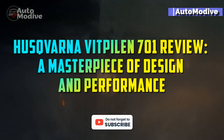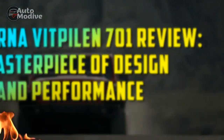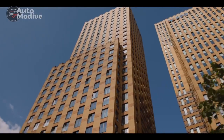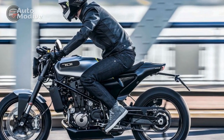Husqvarna Vitpalen 701 Review: a masterpiece of design and performance. The motorcycle industry is continuously evolving, with manufacturers pushing the boundaries of engineering and design. Among the standout models in recent times, the Husqvarna Vitpalen 701 has earned a reputation as a captivating and innovative machine.